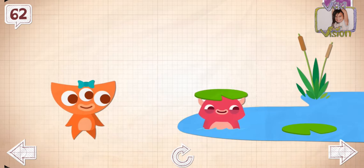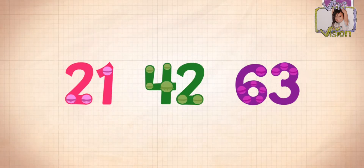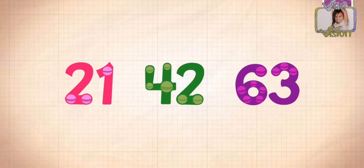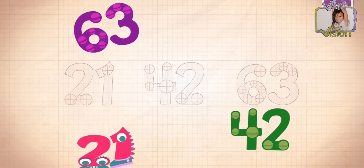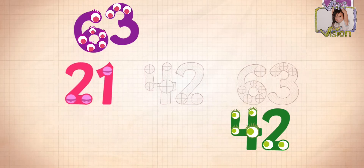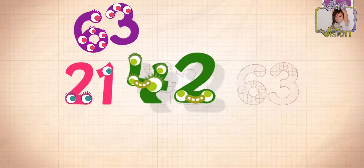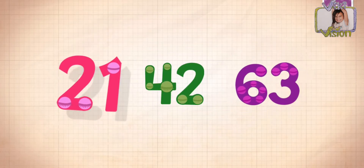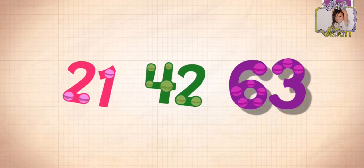62! Counting: 3, 4... 21, 42, 63! 62, 63! Yay!